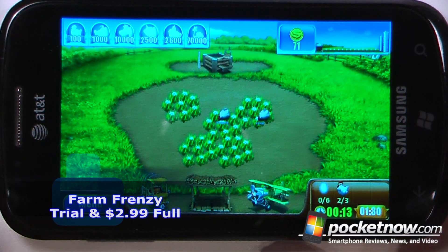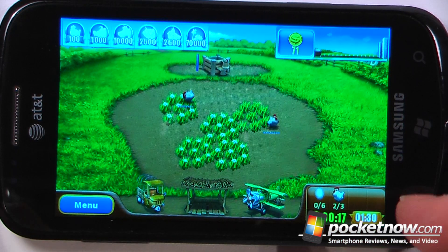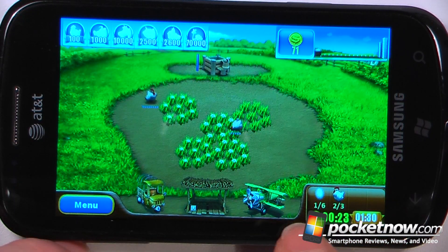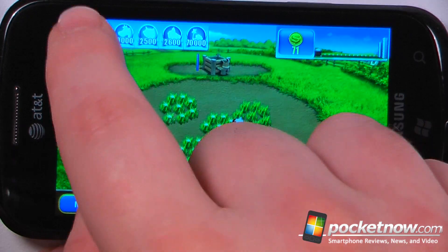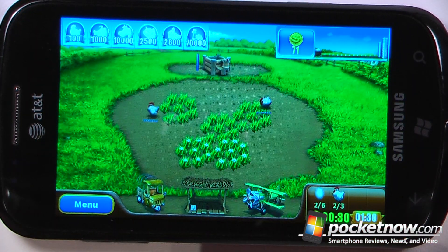Farm Frenzy is a paid game available on the Windows Marketplace. The objective of the game is to complete goals shown at the bottom within a certain amount of time. If I want to get a gold score, I need to collect six eggs in one minute and 30 seconds. It looks like I need to buy another chicken, but I don't have enough money right now.